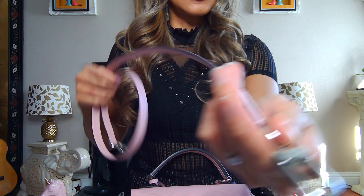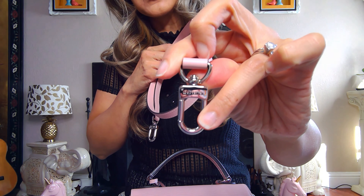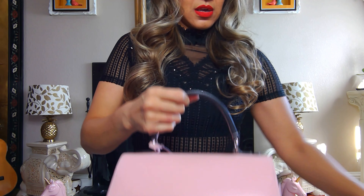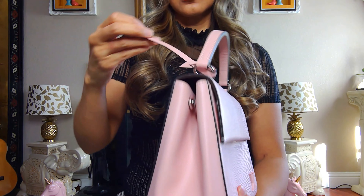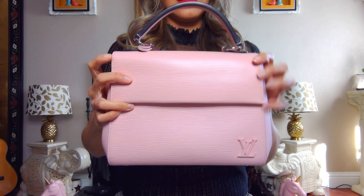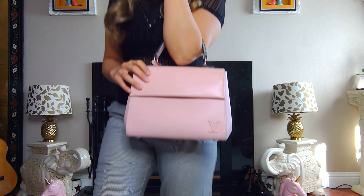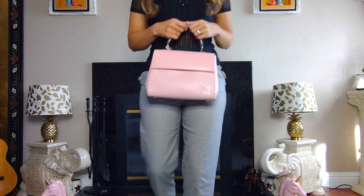The strap also has the Louis Vuitton stamping on each side, and the little charm — I don't know what you call it — also has a stamp on there. The magnet is really strong; I know a lot of ladies complain about how strong it is. I personally like it, I don't think it's a big deal, but it may be for others. Here's the purse — the Cluny BB — absolutely cute.